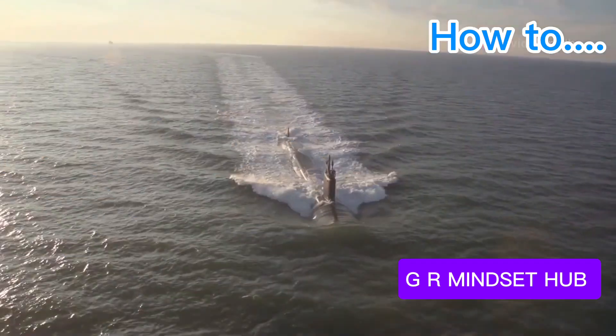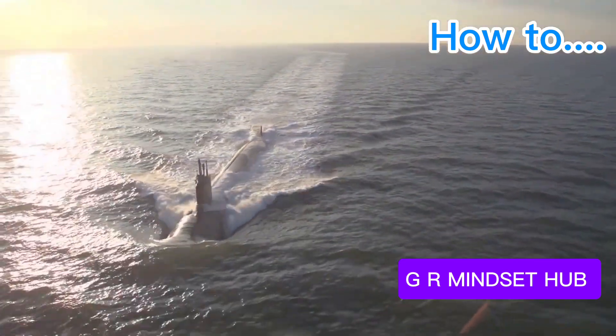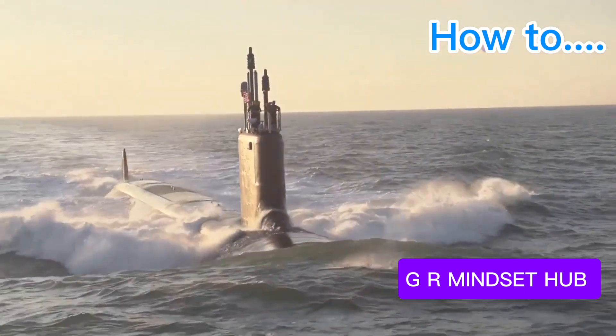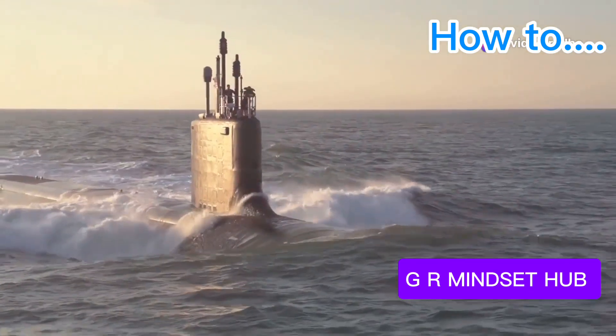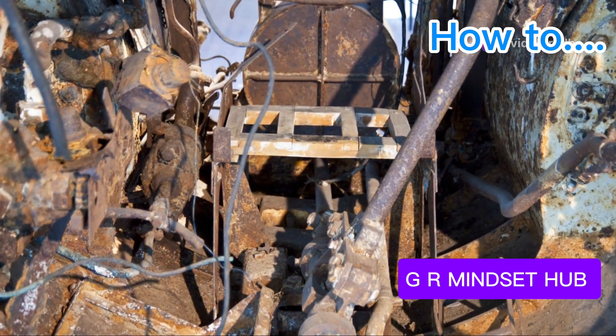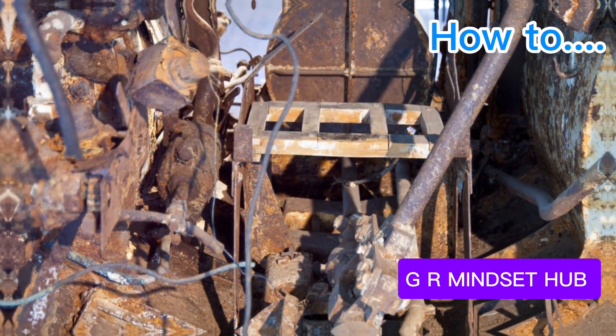Speed and agility reign supreme with the Seawolf-class submarine. This American hunter, designed to hunt Soviet submarines, is a symphony of advanced technology. Its powerful nuclear reactor propels it at breakneck speeds, while its state-of-the-art sonar system detects the faintest whisper from miles away.